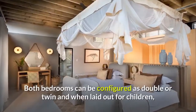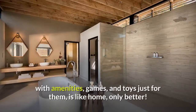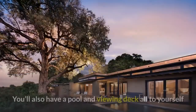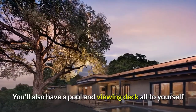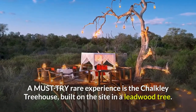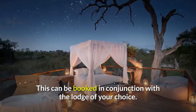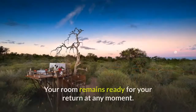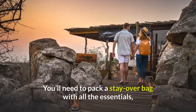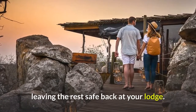Both bedrooms can be configured as double or twin and when laid out for children, with amenities, games, and toys just for them, is like home, only better. You'll also have a pool and viewing deck all to yourself. A must-try rare experience is the Chalkley Treehouse, built on the site in a leadwood tree. This can be booked in conjunction with the lodge of your choice. Your room remains ready for your return at any moment. You'll need to pack a stay-over bag with all the essentials, leaving the rest safe back at your lodge.